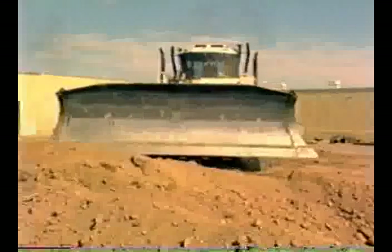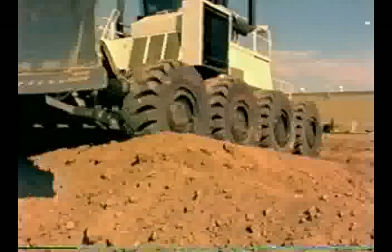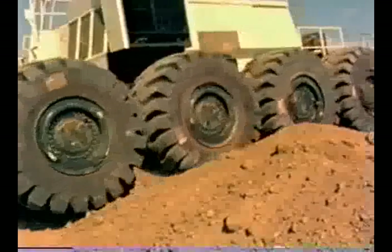The power module is made up of proven components which are easily accessible for service. The roller chain drive is completely enclosed and self-lubricating. The sturdy power module is 30 feet long and 15 feet wide to the outside of the tires, and yet it is highly maneuverable.